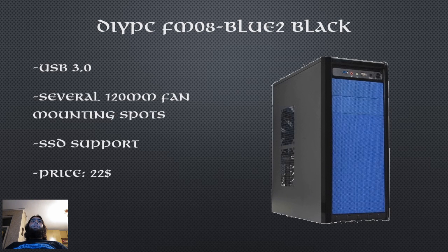Last up is the case. I went with the DIY PC FM08 Blue 2 Black. This is probably my favorite case for budget builds. It supports USB 3.0 and 2.5 inch SSDs. It has a pre-installed 120mm fan plus several more fan mounting spots. The color might not appeal to all, but for the cost you cannot complain. The price: $22.